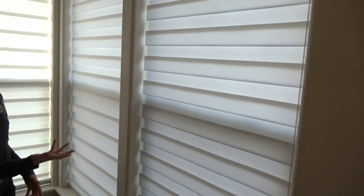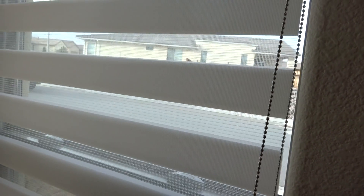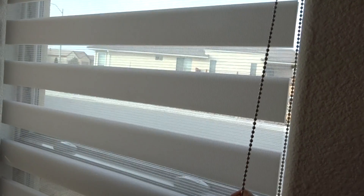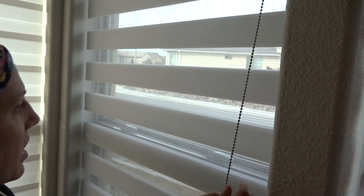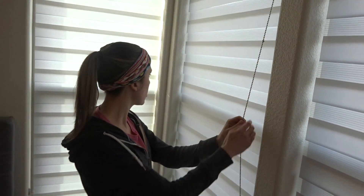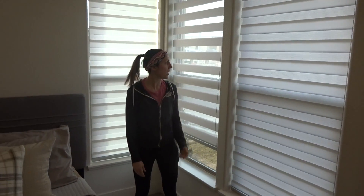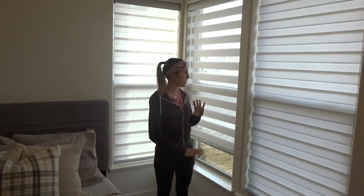I'll come in a little closer so you can see them. They're kind of sheer but they also provide some privacy, and I think they are very functional for one thing, and they're just a lot different than any other window coverings we've ever had before, so we thought these would work really well with the rest of our windows.